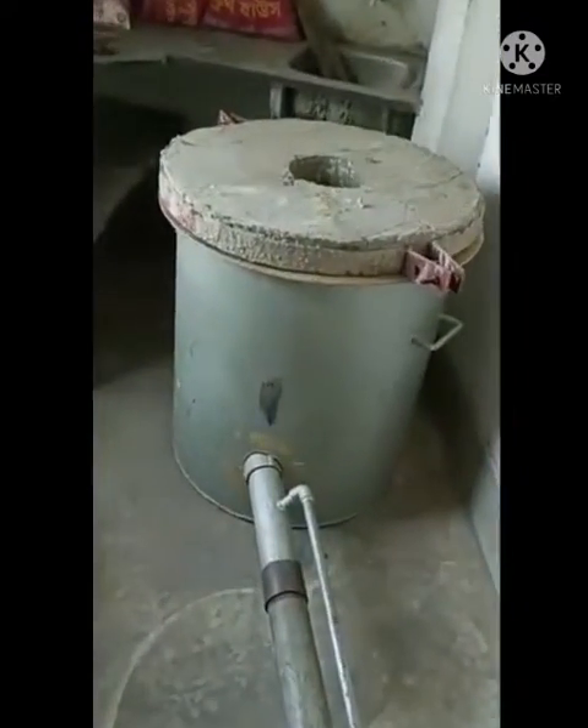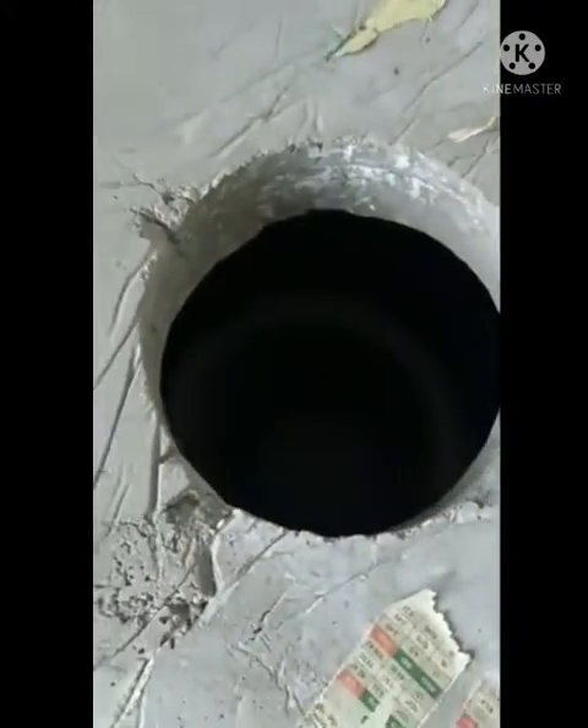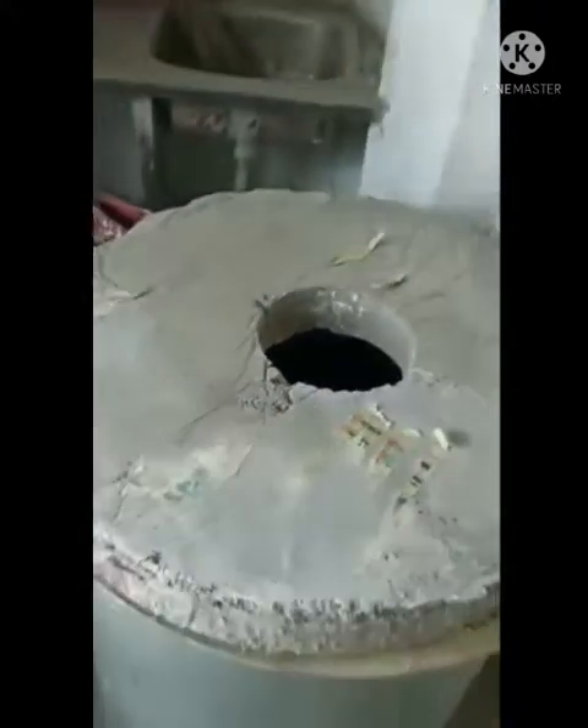This one is a diesel furnace — a melting furnace operated by diesel. The furnace capacity is 50 kg per melt.